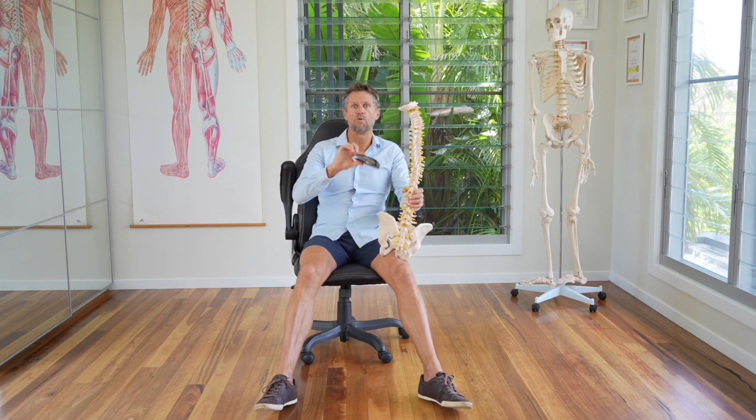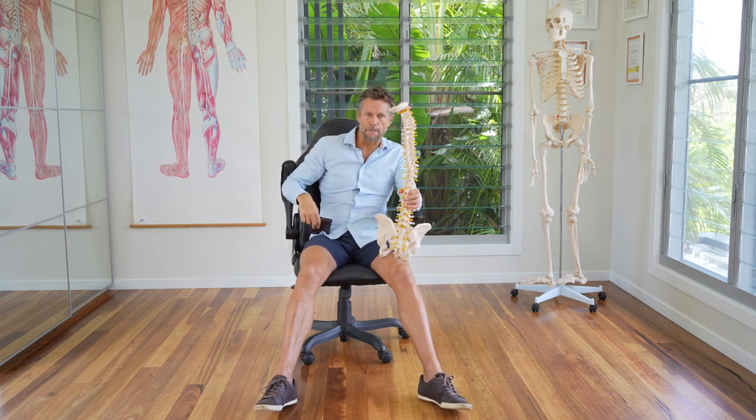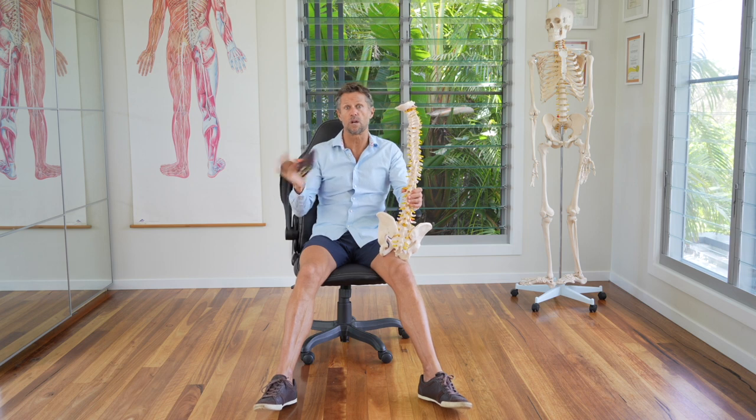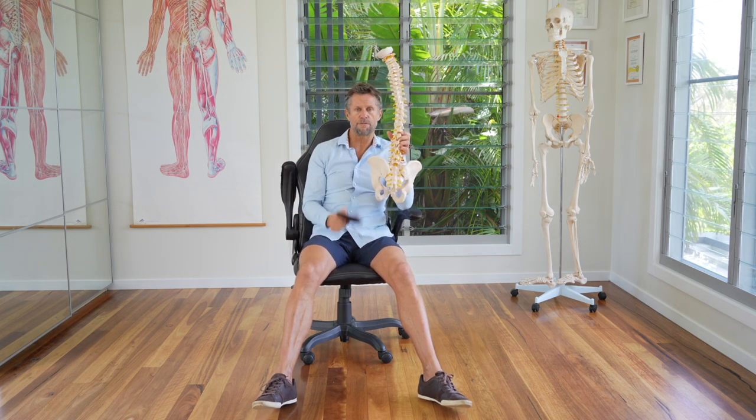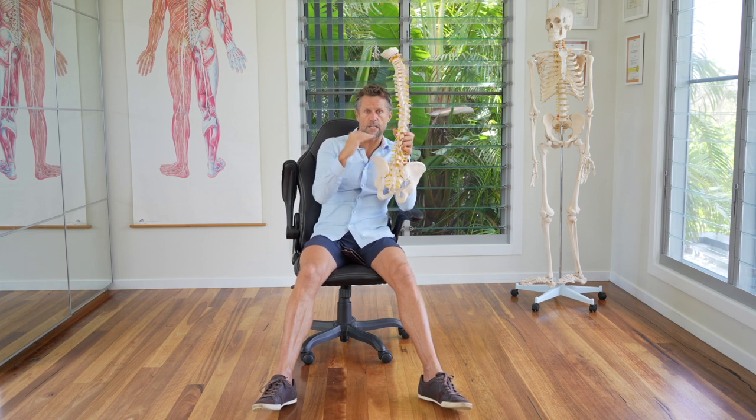The solution's easy, obviously. Remove the wallet. Put it in the front pocket, put it on the desk, put it wherever you've got to when you're working. But do whatever you've got to do to leave the ilium — both ilium and the pelvis — level.